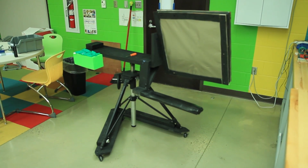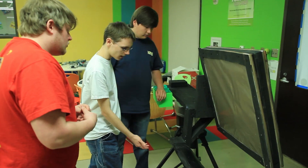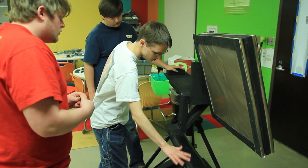It's an art easel for people with cerebral palsy or other physical disabilities that can't hold their arm up and do art by themselves.